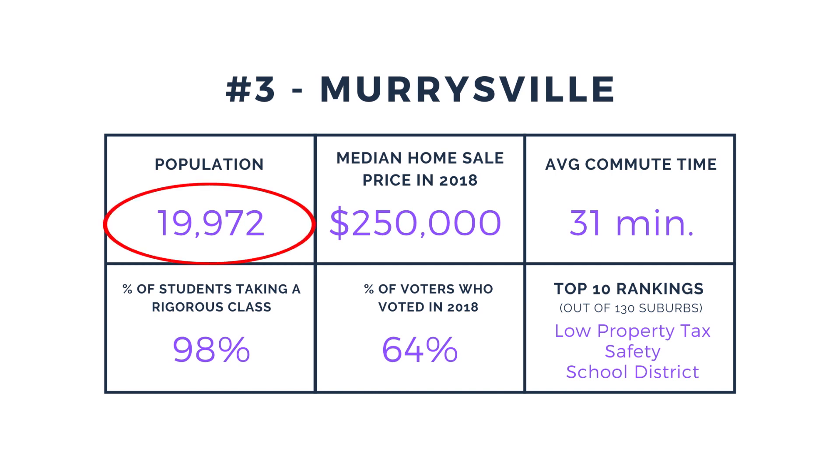By the numbers, Murraysville has just under 20,000 residents and the median home price is $250,000. 98% of high school students are taking one or more high-level courses. Murraysville ranks near the top of the list compared to 130 other suburbs in Pittsburgh for public safety.